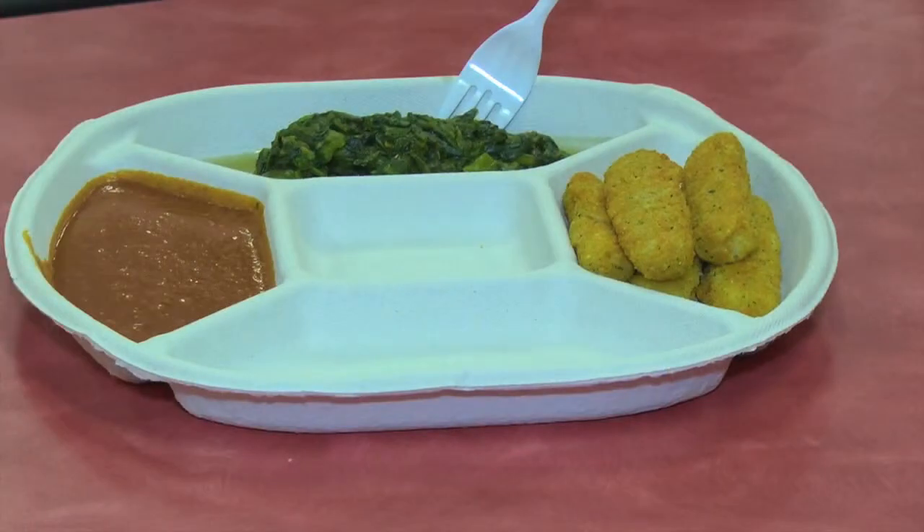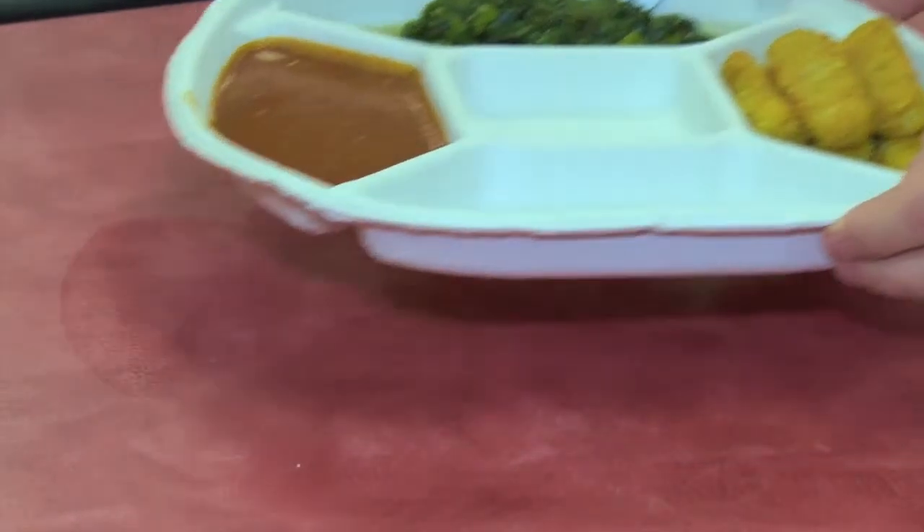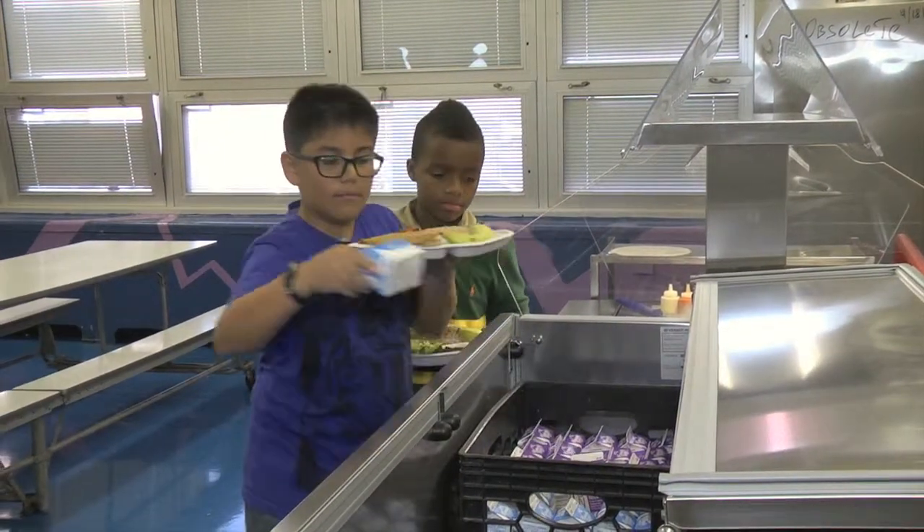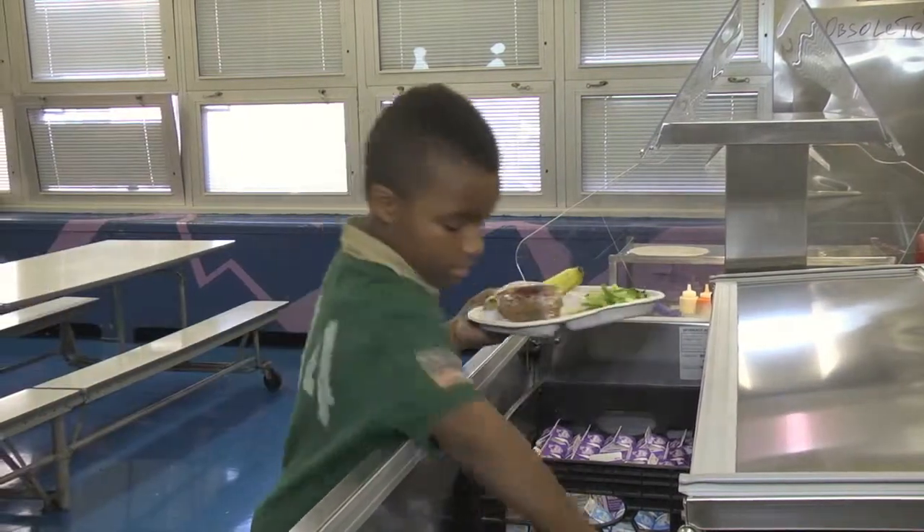The new compostable five-compartment plate is made from molded fiber with a tough but breathable construction that lets moisture escape without causing the material to degrade. The center compartment for drinks also gives the plate excellent balance, making it easier for students to carry.